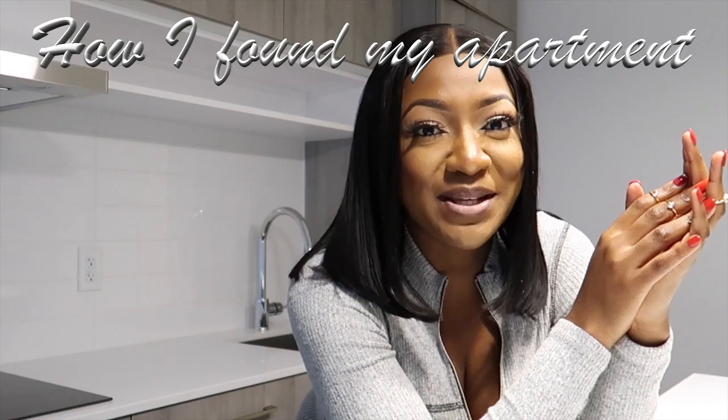Let me tell you how I found this place because it was just meant to be. I'm always on YouTube and one day I saw this video on my homepage. I kept seeing it — YouTube kept recommending it over and over. I finally decided to watch it and I saw this girl's apartment and I thought it was so nice. It turned out to be an apartment in this very building.